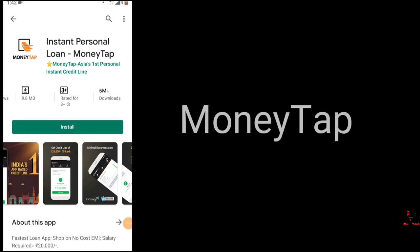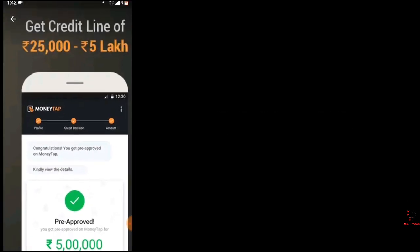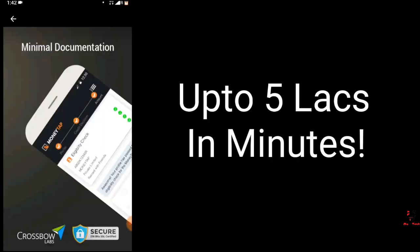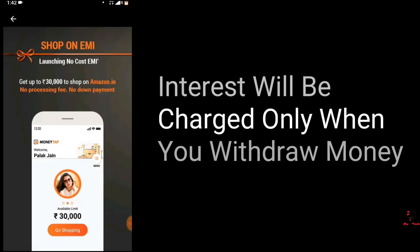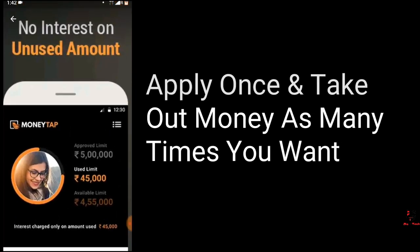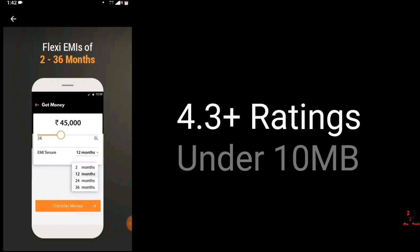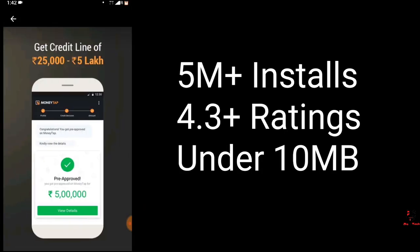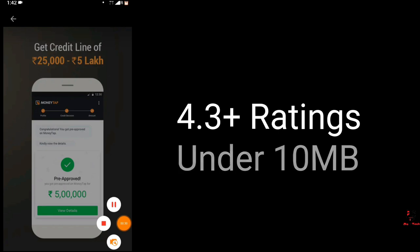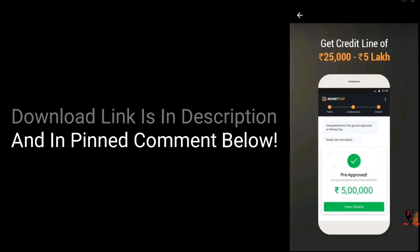Let's talk about the useful platform MoneyTap. You need to pay for money but you don't need to pay for the forms. You can see many features — you can withdraw, keep a reserve amount, and the rest of the process is just one time. You don't need to do it every time and you don't need security or interest. You can see the link in the description or pinned comment.